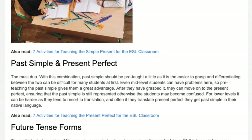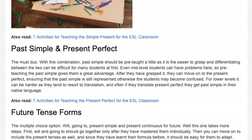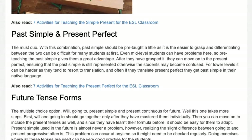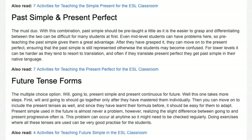After they have grasped it, they can move on to the present perfect, ensuring that the past simple is still represented, otherwise the students may become confused. For lower levels it can be harder, as they tend to resort to translation, and often if they translate present perfect they get past simple in their native language.